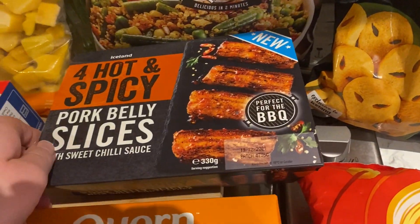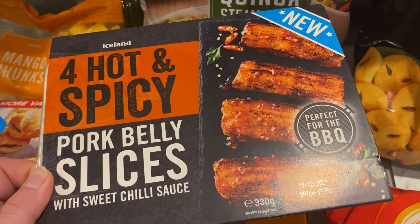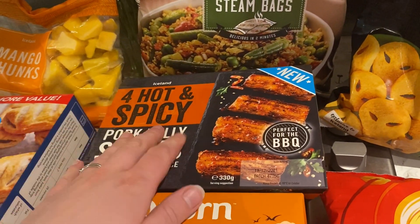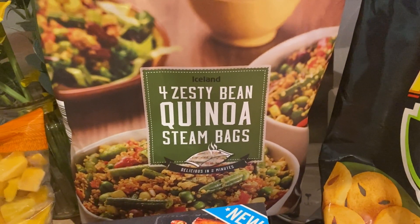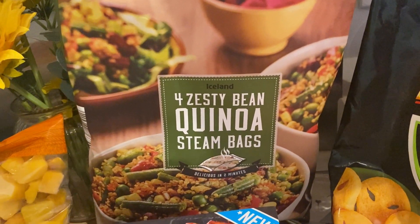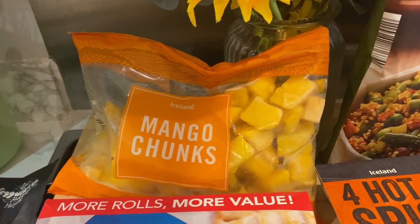I got these new ones for Dan — they're perfect for him because he loves hot and spicy things and he loves pork belly. And these — they're not new, they've had these for ages and I love them, I get them every time: zesty bean quinoa bags. And mango — I always get those because Mila loves them.